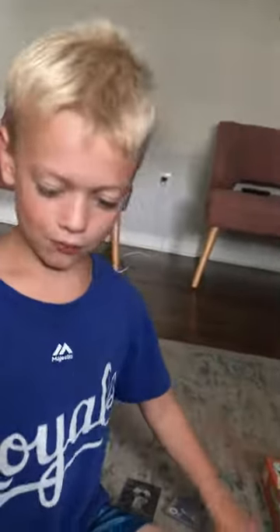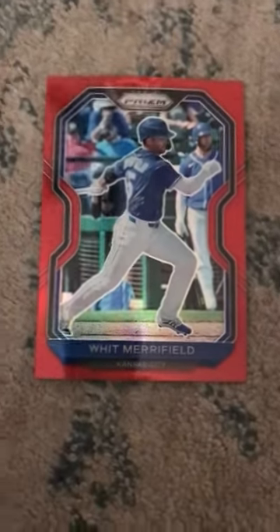Number five is my Whit Merrifield Orange Parallel. I like it because I'm a huge Royals fan, but I'm sad that he left.